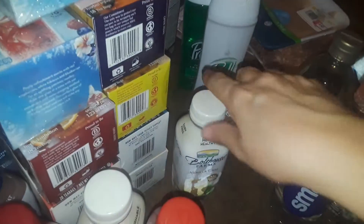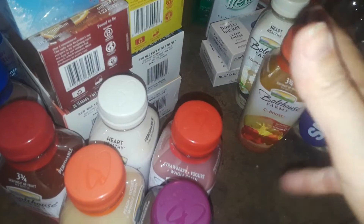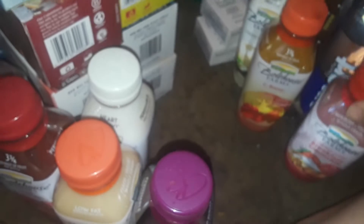I bought a whole bunch of Bolthouse Farms drinks. I got the vanilla chai tea — these are like five to six dollars each, so they're pricey. I got the C-Boost, which is extremely healthy with vitamins and lots of different fruits. Then I got the breakfast smoothie, strawberry parfait, which is one of my favorites.